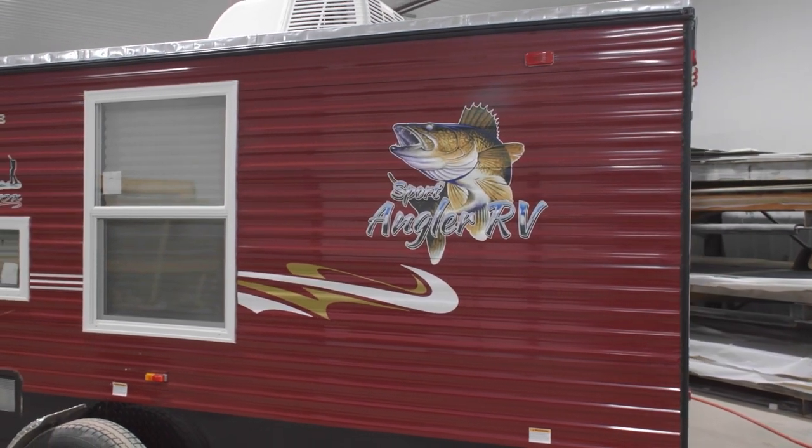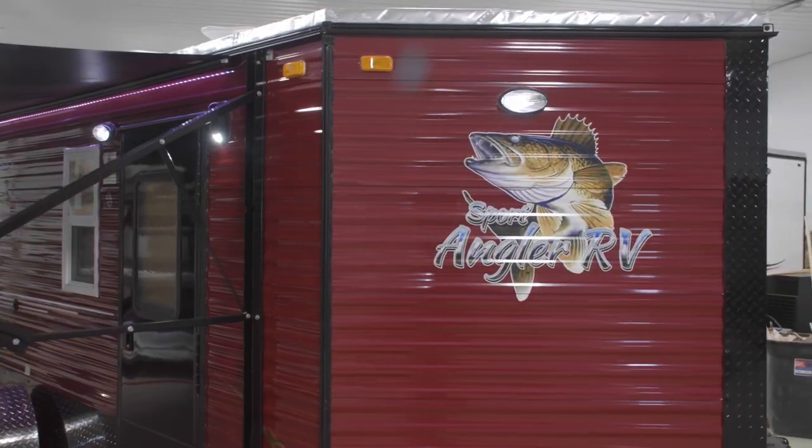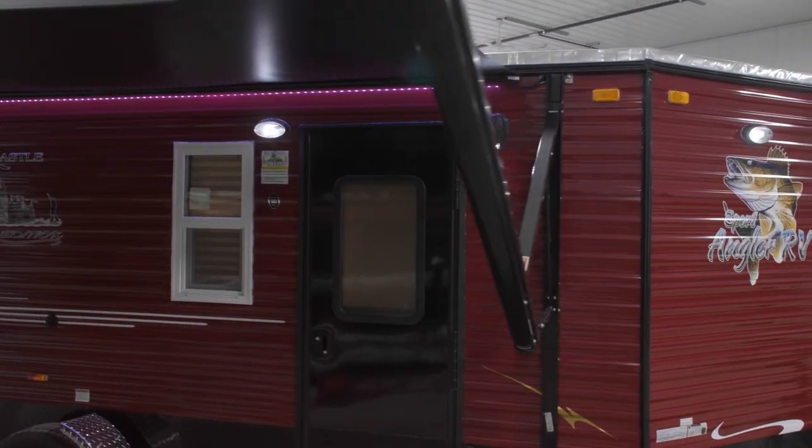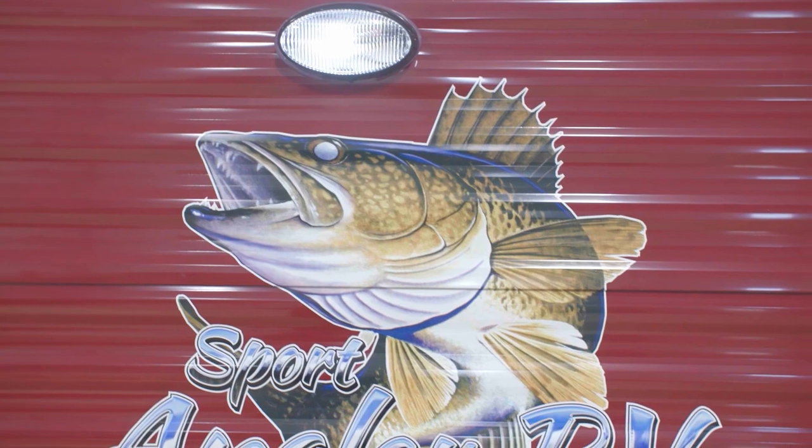Big things truly do come in small packages, like the 2024 6x5x16 Sport Angler from Ice Castle. This Ice Castle is the perfect choice for anglers that want to be mobile yet still enjoy fishing and camping in comfort.